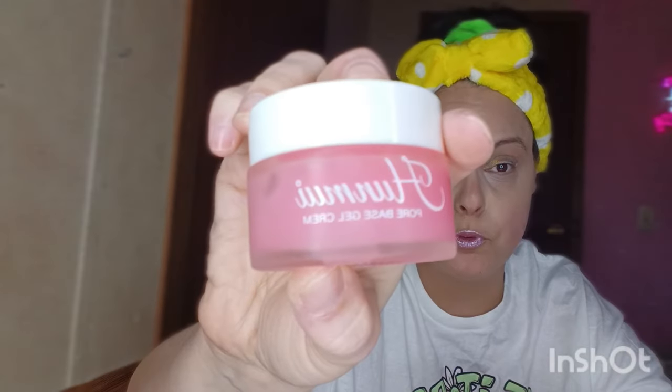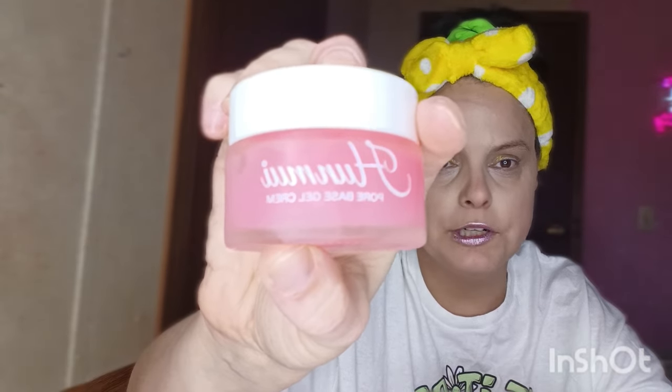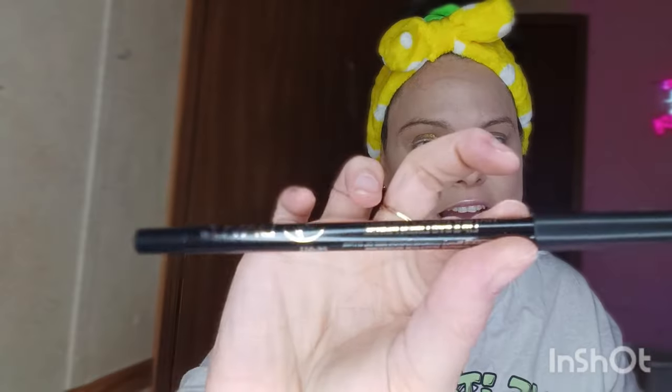This is the Hunmui Pore Base Gel Cream — I believe this is another primer, like a gel primer. It's a pretty big jar especially for Temu — 30 grams. It smells like roses! Then I did get a black eyeliner pencil — the brand is Davis, waterproof protection lip and eyeliner pencil, Germany style, color one which is black.